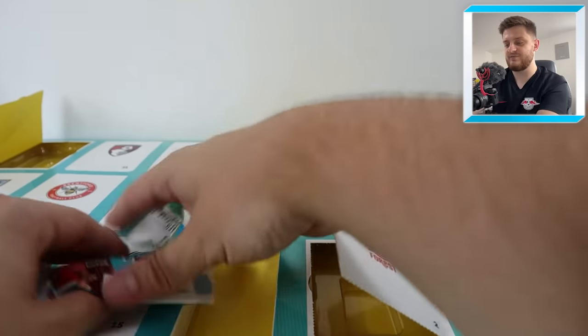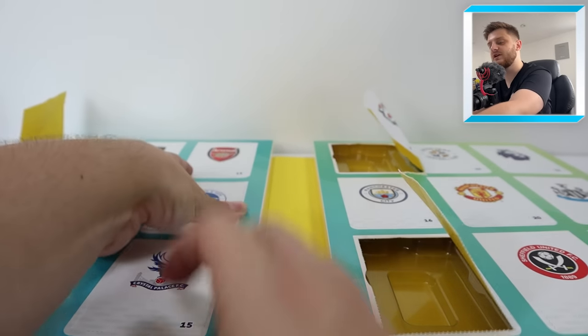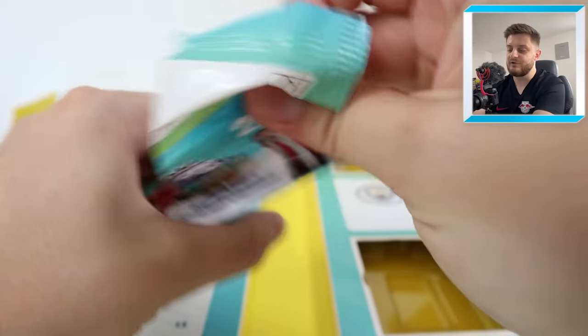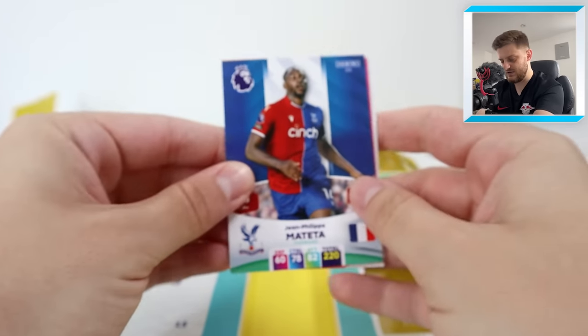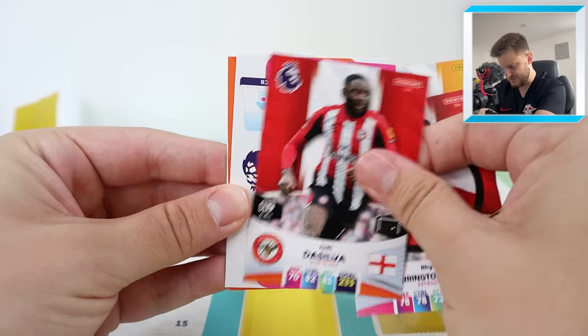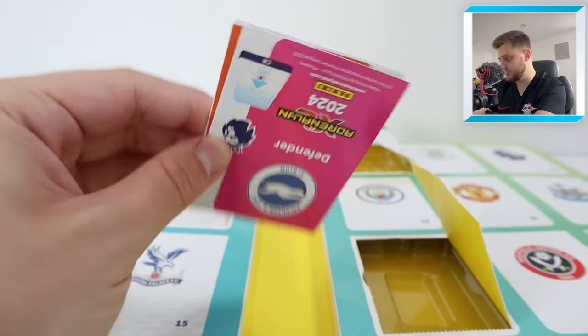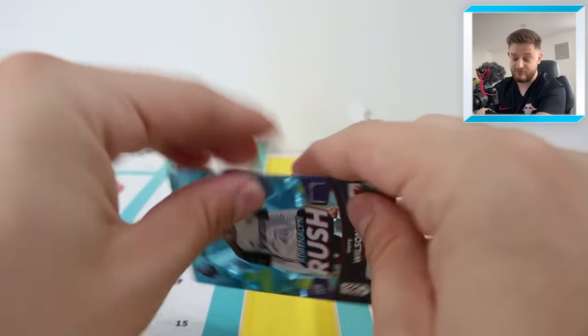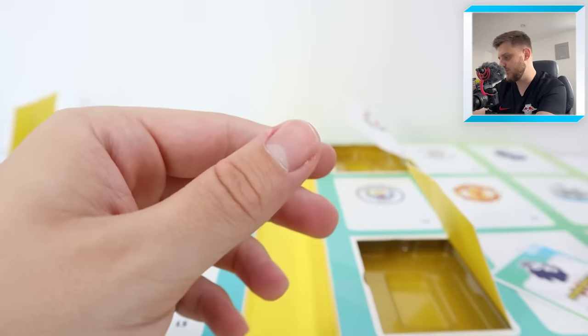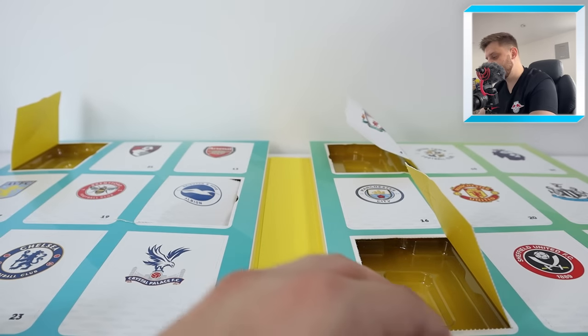Door number five is going to be behind the Brighton and Hove Albion badge. Hopefully something incredible in here. We have got Jean-Philippe Mateta, Sarabia, Noriton Davis, Josh De Silva — not Jay De Silva, completely different player. We've got Harry Wilson Adrenaline Rush, and a Lewis Dunk Powerhouse for Brighton.